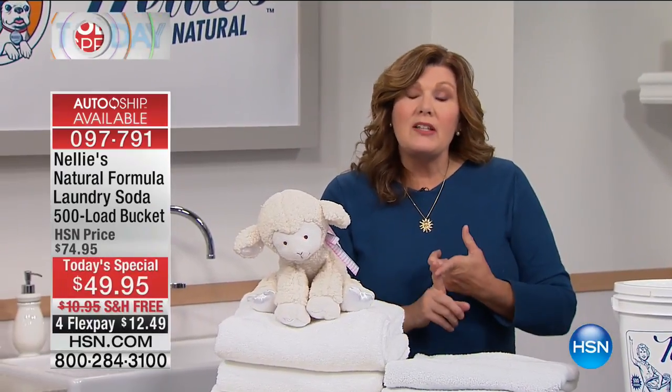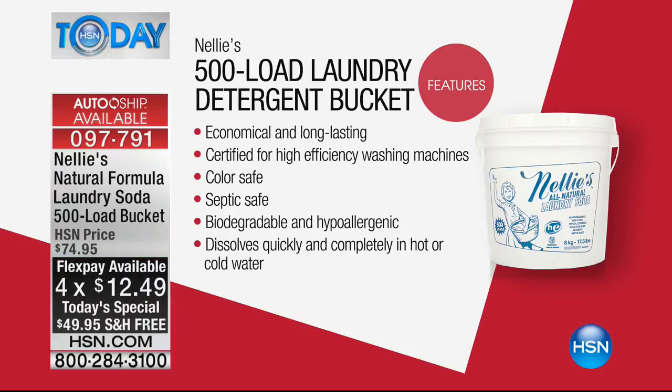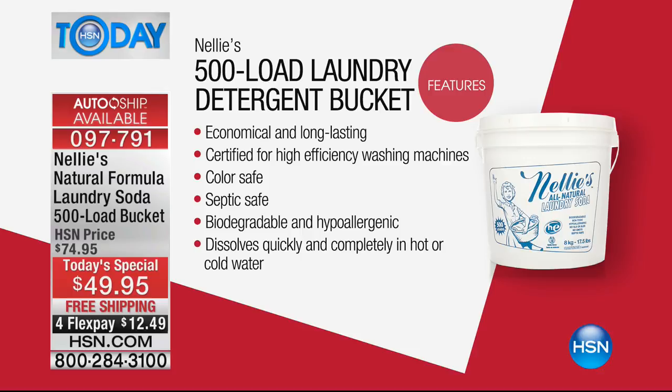The difference is absolutely incredible. Nelly's has a difference because it doesn't have all of that crud that so many laundry products have. It's all natural, economical, long-lasting, certified for high-efficiency machines. A lot of folks say, don't I have to use a liquid with my fancy front loader? No — when you use liquid, you're just paying for water, which is kind of crazy.